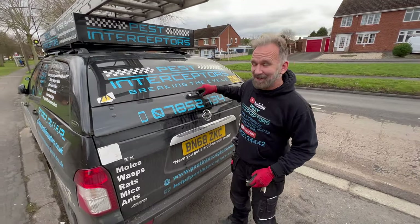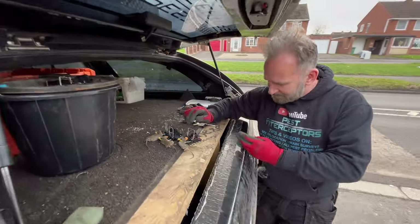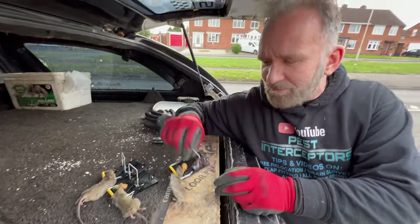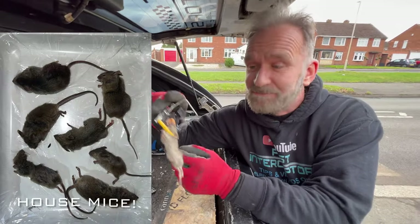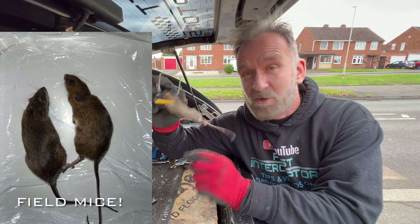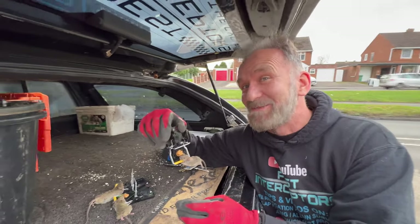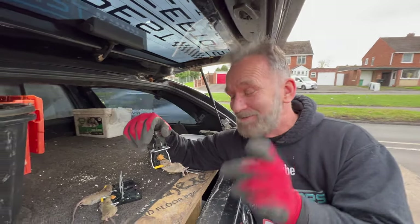Let's have a look what I've got in the back of my van today. Look at these. So what these are — house mice, okay? Not field mice, very much different. Now, we caught these at this property last week. They've actually been in my freezer ever since, believe it or not, just so I could do this video for you guys.